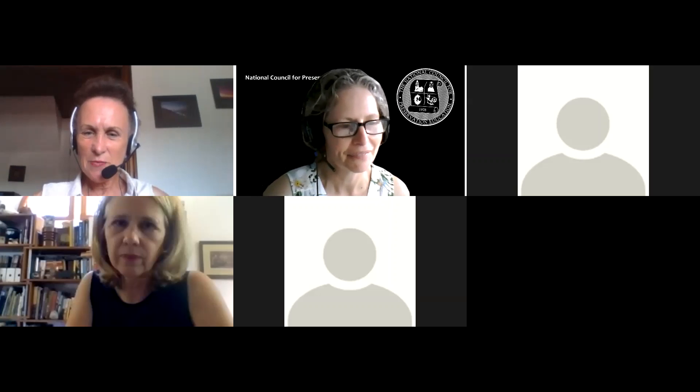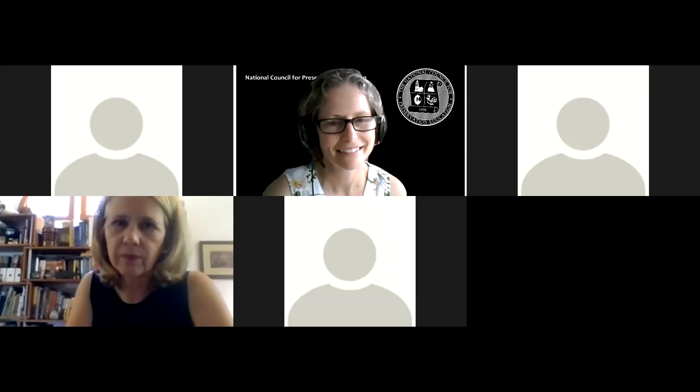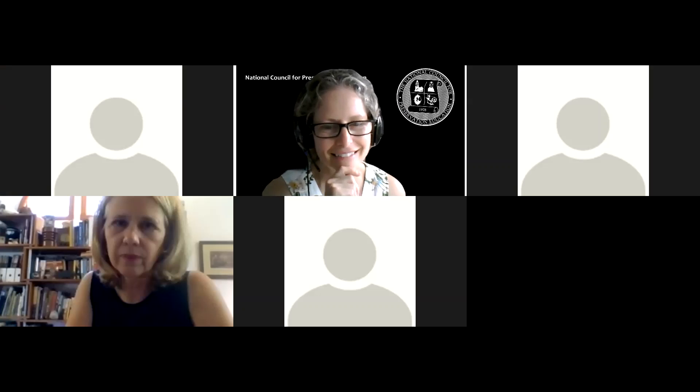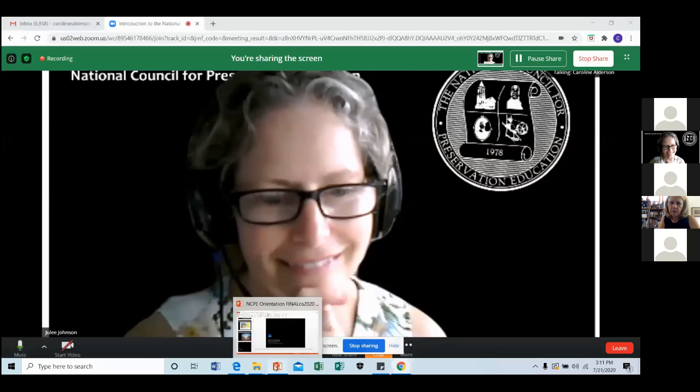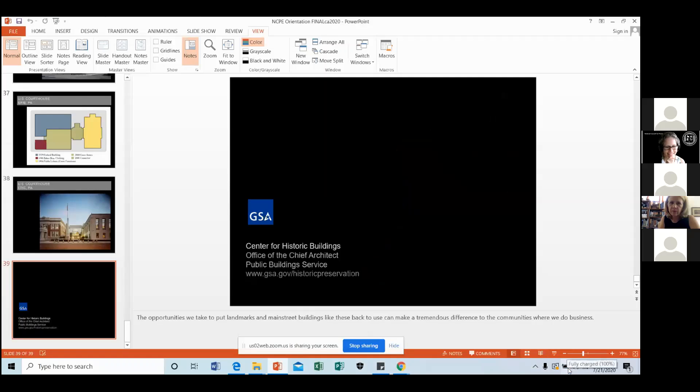So Caroline, are you able to take over the screen? Let me go ahead and click on share. I'm getting the share signal on my entire screen, and I'm going to pull up the PowerPoint and see if you are getting the slideshow.